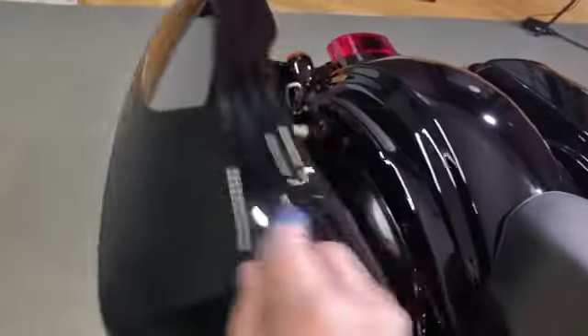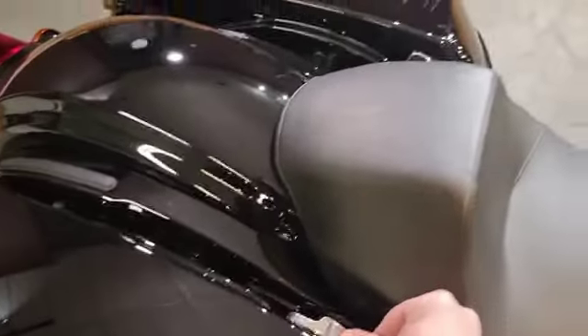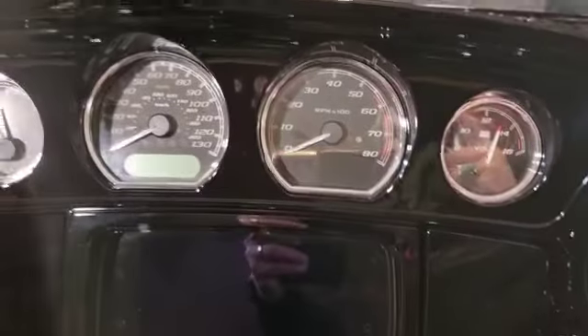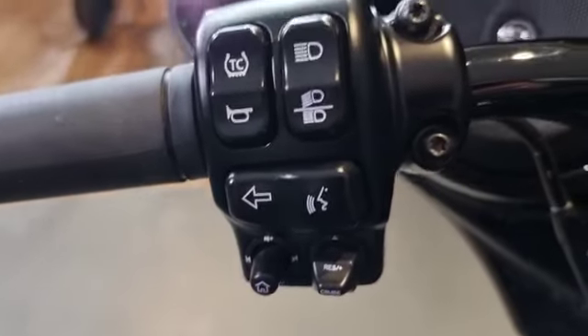Nice one-touch side panniers, very easy to remove as well. Obviously as standard with all these bikes, great entertainment system on there with the infotainment boombox. With your cruise control as well.